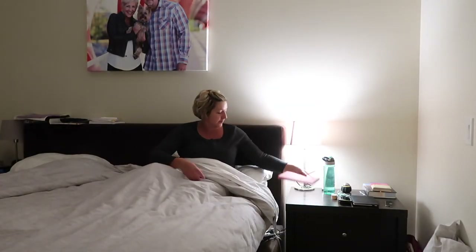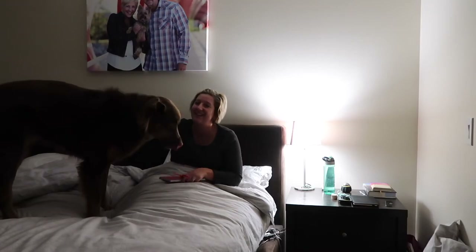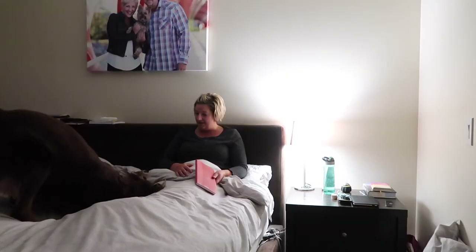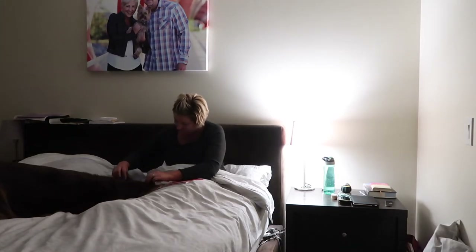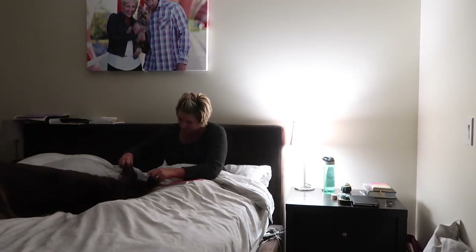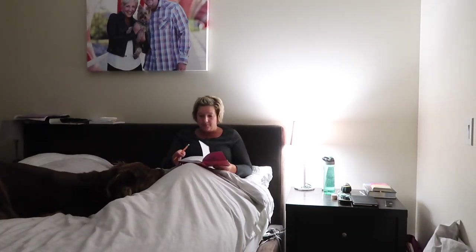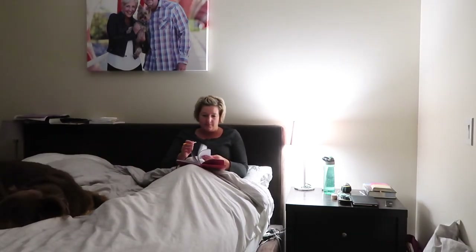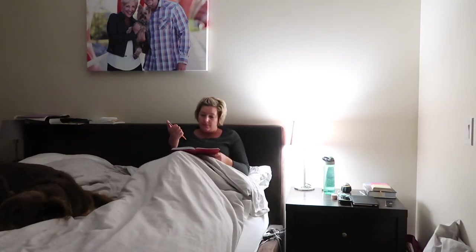Some nights when I have thoughts on my mind, I like to journal and just get everything out. It can be mindless words, sometimes even to-do lists, or just a little letter to myself — anything to relax my mind. I'm a night owl and it's hard for me to shut my brain off and go to sleep, but I'm trying to get into a better routine so that I'm a better mummy in the morning and not as tired.